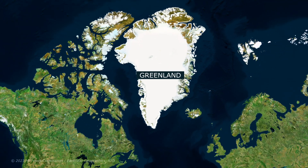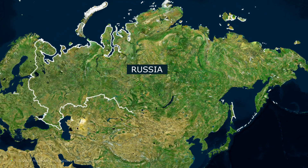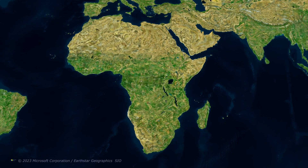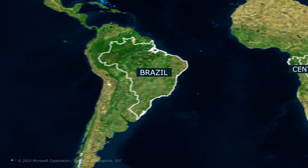As a result, landmasses such as Greenland, Antarctica, Canada and Russia appear far larger than they actually are, compared to landmasses near the equator, such as Central Africa, Brazil and Indonesia.